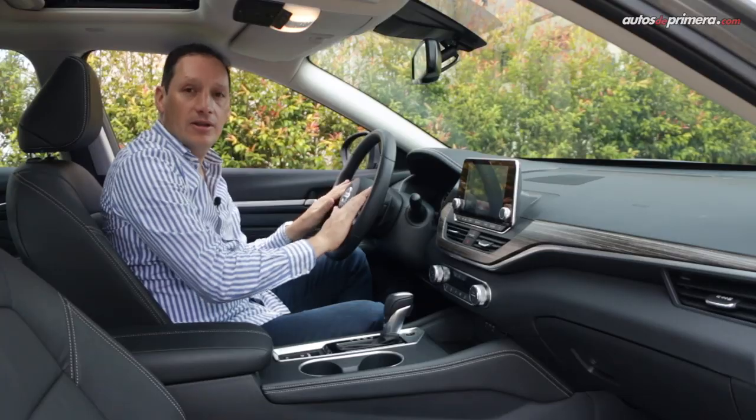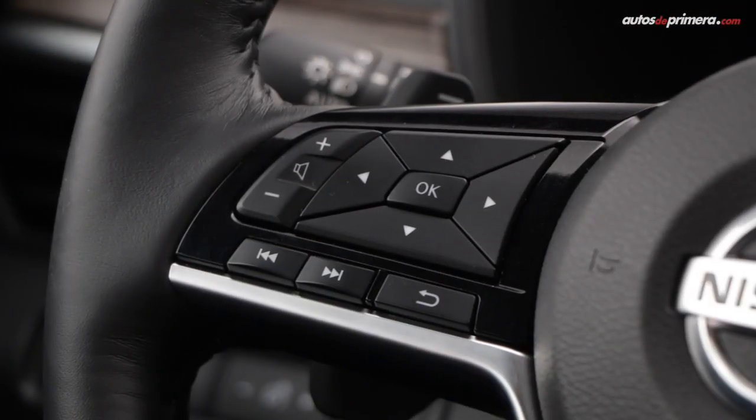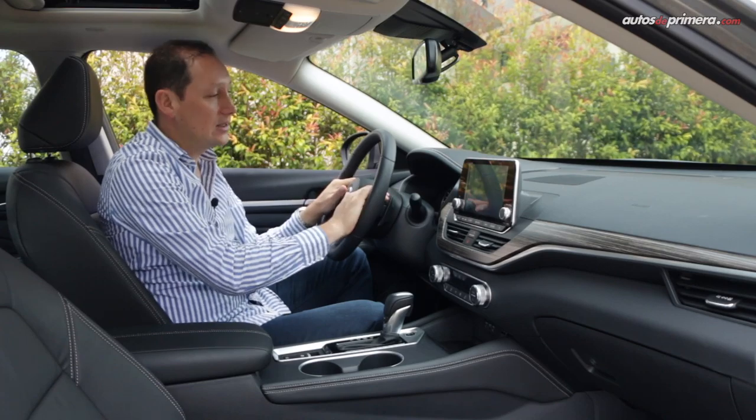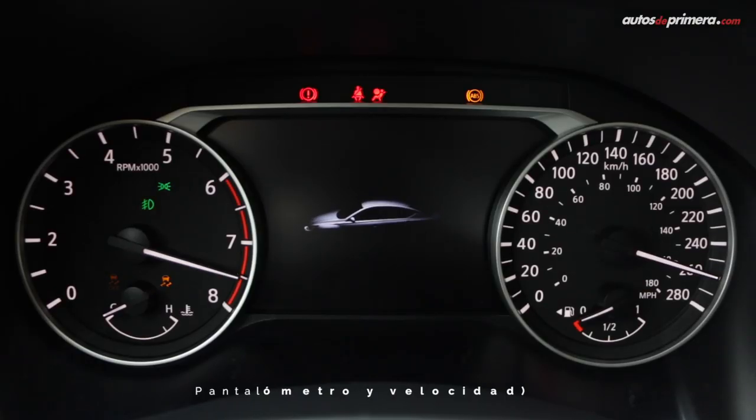Volviendo al volante, tenemos diferentes botones para accionar el sistema de infoentretenimiento y el computador de a bordo, que es una pantalla digital de 7 pulgadas donde podemos ver diferentes funciones del vehículo.